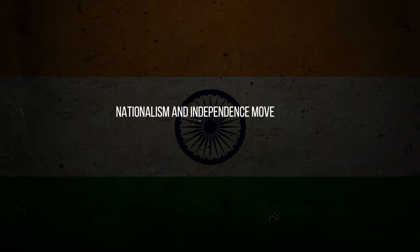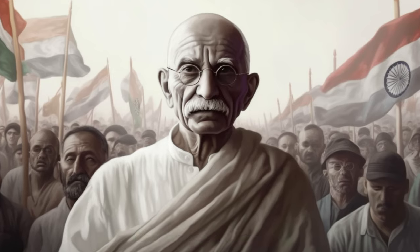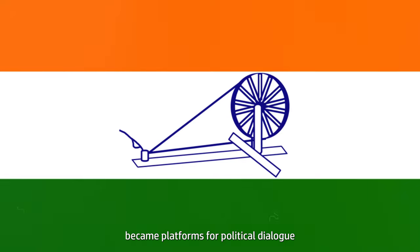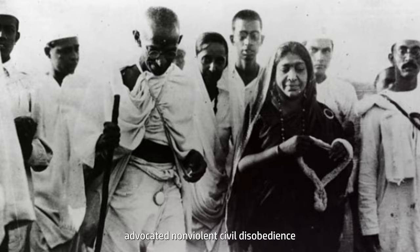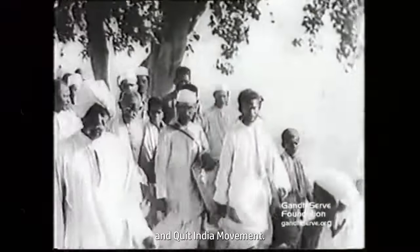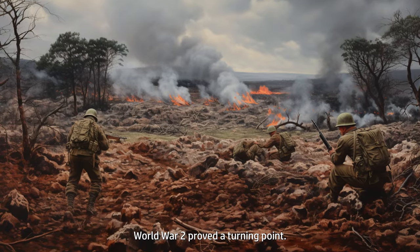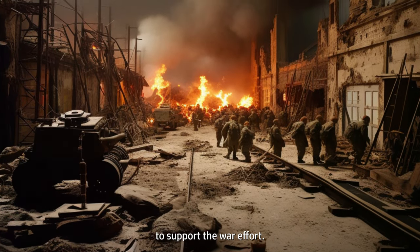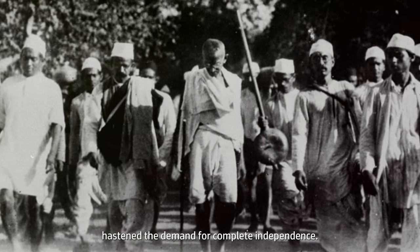Nationalism and Independence Movements. The British Raj saw the emergence of a vibrant nationalist movement. Organizations like the Indian National Congress became platforms for political dialogue and demands for self-governance. Leaders like Gandhi advocated non-violent civil disobedience and passive resistance, leading to movements such as the Salt March and Quit India Movement. World War II proved a turning point — the war severely strained the British economy, and Indians were called upon to support the war effort. This, coupled with growing nationalist sentiment, hastened the demand for complete independence.